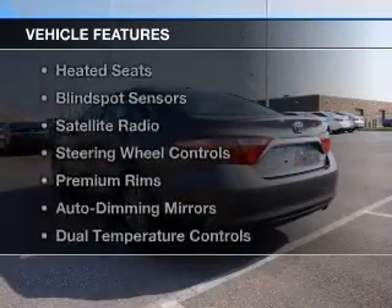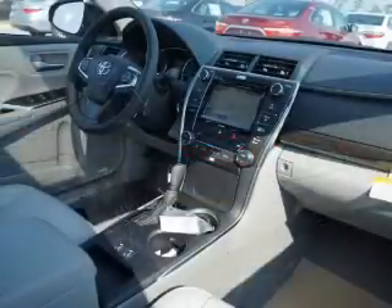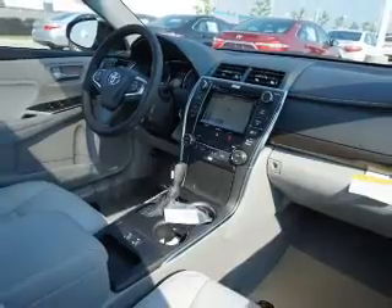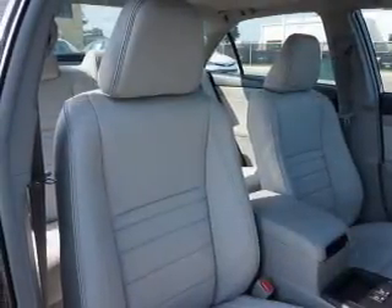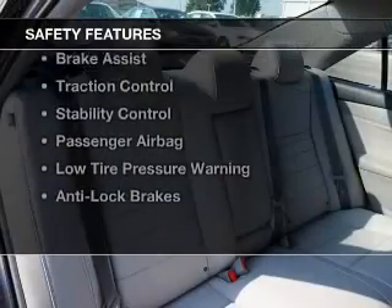The features include a sunroof, push button start, leather seats, heated seats, blind spot sensors, a satellite radio, steering wheel controls, premium rims, auto dimming mirrors, and dual temperature controls.